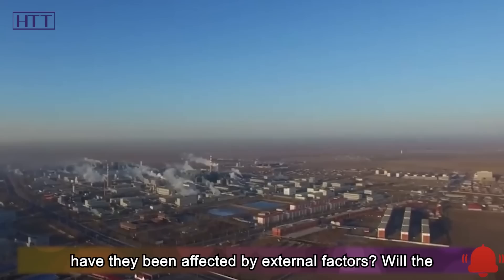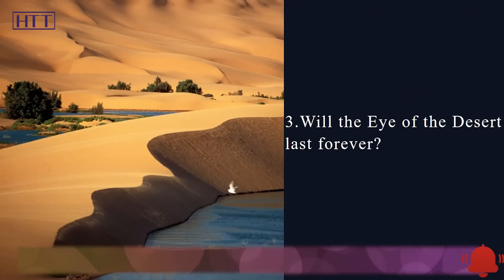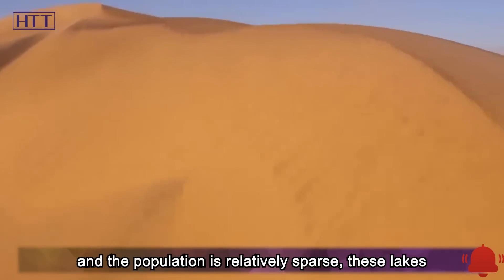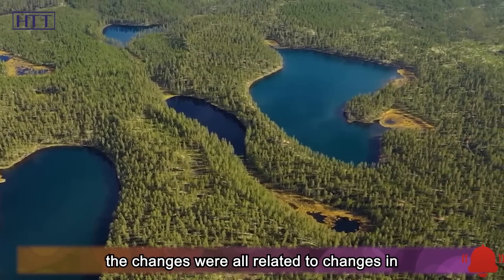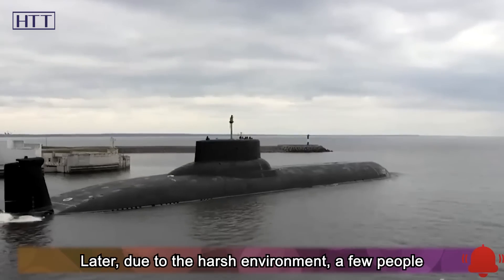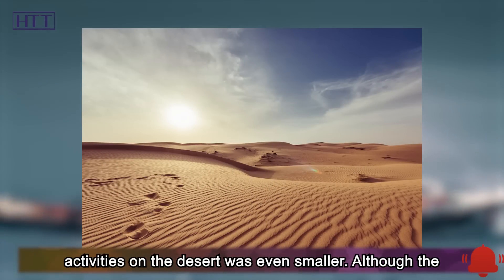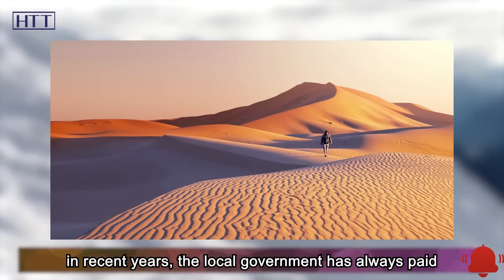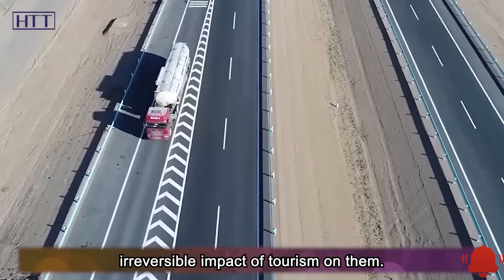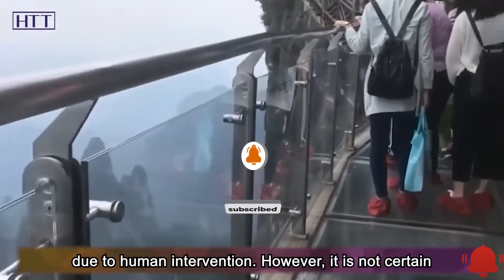Can these desert eyes last for a long time, and have they been affected by external factors? Because they are located in the hinterland of the desert and the population is relatively sparse, these lakes were less affected by human beings in the past — changes were all related to shifts in precipitation and had little to do with human intervention. Later, due to the harsh environment, a few people moved out, making the human impact on the desert even smaller. Although the local tourism industry has been vigorously developed in recent years, the local government has always paid attention to the ecology of these lakes, protecting them while developing tourism so as to avoid irreversible impact. Because of this, the lakes in the Badain Jaran Desert are relatively safe — at least for now, they will not disappear due to human intervention.